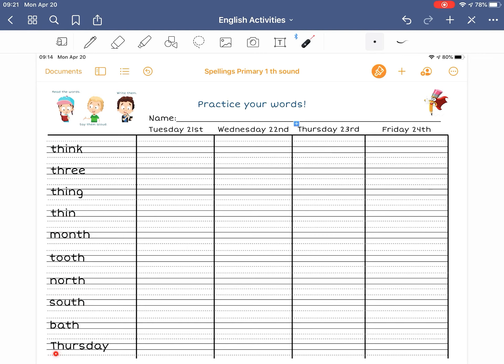Remember THURSDAY needs to have a capital T. Now, THINK, THREE, and THING are all words we've had before.